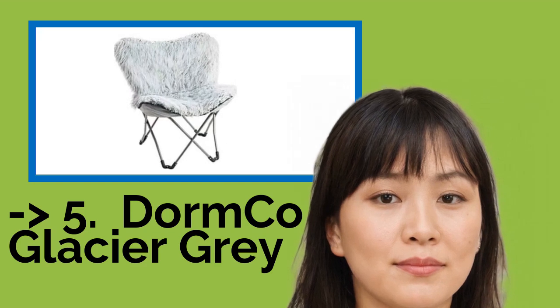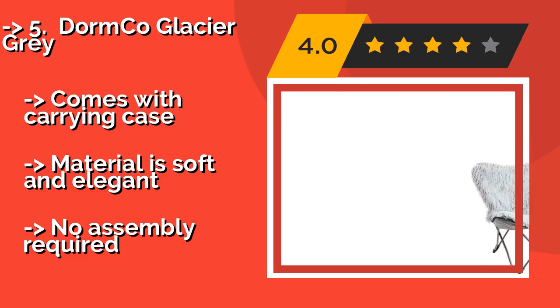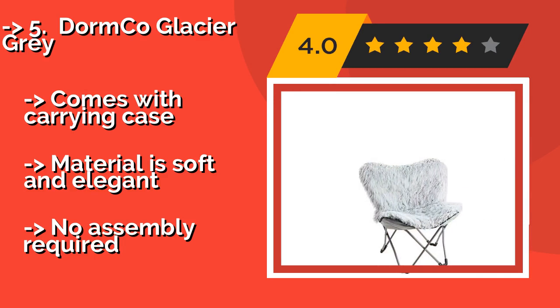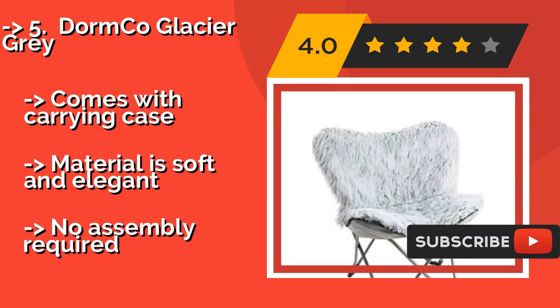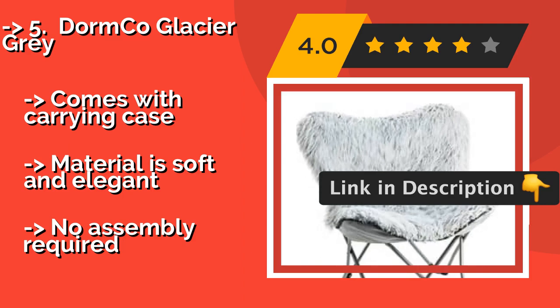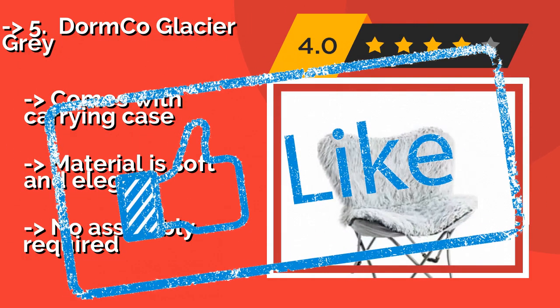Number 5 is the Dormco Glacier Grey. Whether you're an apartment dweller pressed for space or an RV owner looking to add some flair and comfort to your portable home's interior, the Dormco Glacier Grey, about $69, offers a compact, easily collapsible construction that's both cozy and stylish. It comes with a carrying case and the material is soft and elegant, with no assembly required.